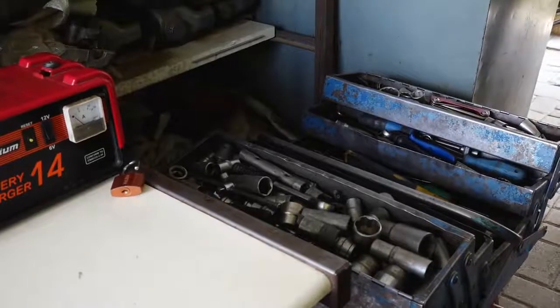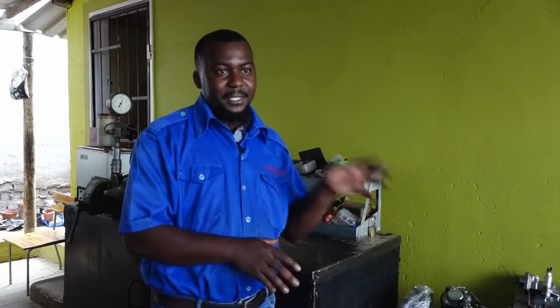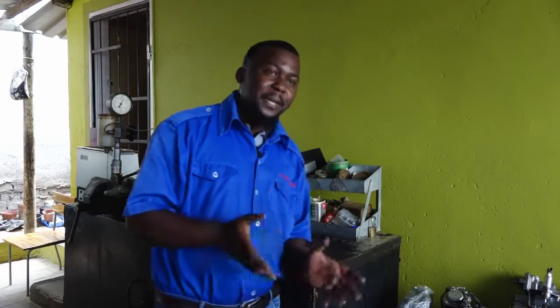I am the only Black guy actually doing this job — diesel pumps and injectors — in Windhoek, and I think also in Namibia. In Windhoek, I am the only Black guy doing this.